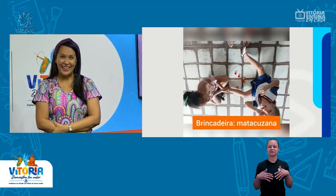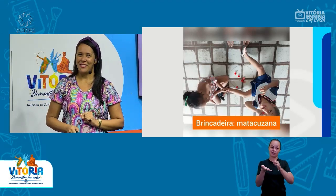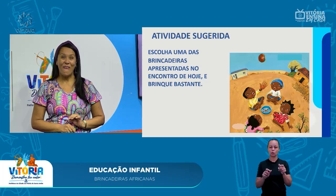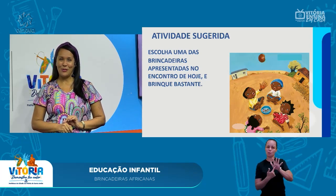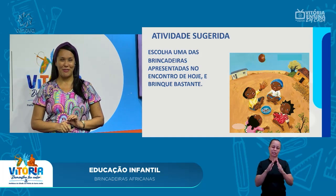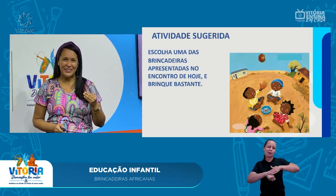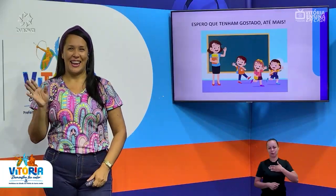If you liked it, pay attention to the suggestions of activities. I hope you enjoyed it — until the next lesson!